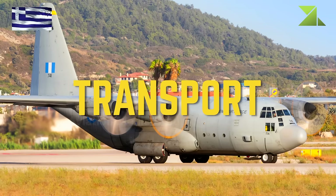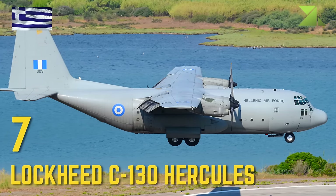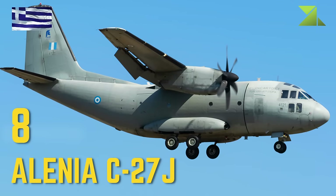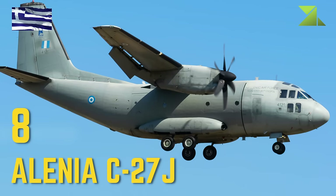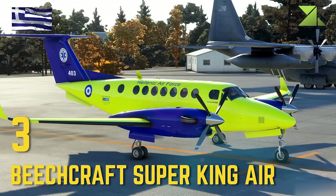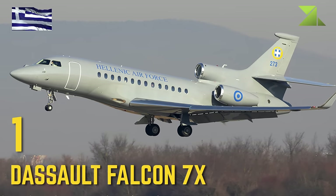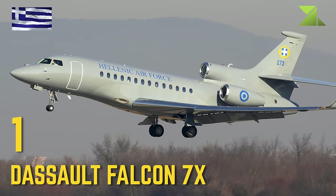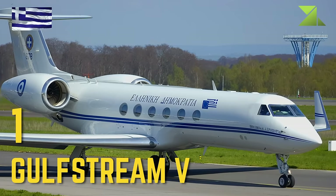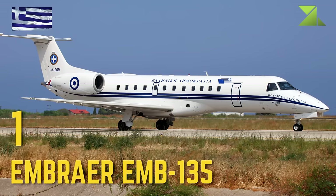Transport: Lockheed C-130 Hercules, Alenia C-27J, Beechcraft Super King Air, Dassault Falcon 7X, Gulfstream 5, Embraer EMB-135.